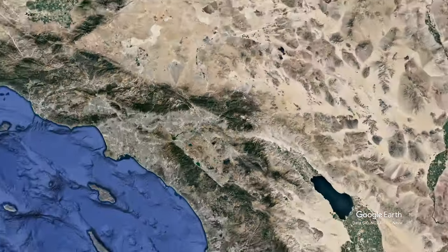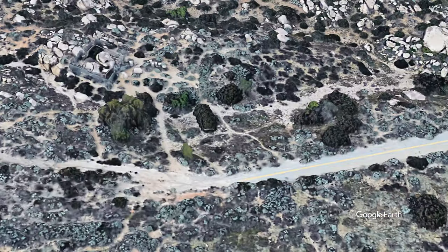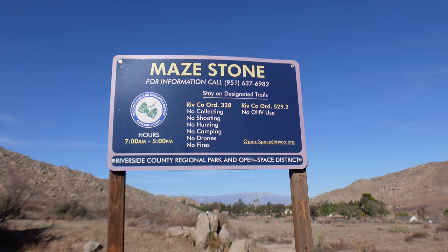The Hemet maze stone is a petroglyph of unknown origin that was rediscovered in the Hemet area in 1914 by a rancher. When archaeologists examined some of the artifacts found near the stone, they dated it to about 500 years ago. What's interesting about it is the petroglyphs are unlike any other Native American petroglyphs that have been found in the area.